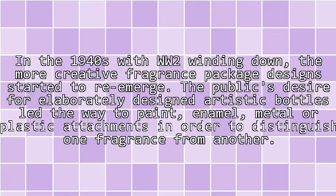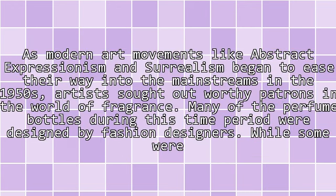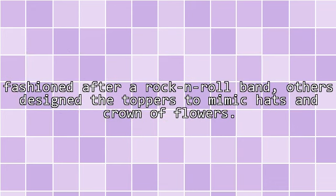Metal or plastic attachments were used in order to distinguish one fragrance from another. As modern art movements like abstract expressionism and surrealism began to ease their way into the mainstream in the 1950s, artists sought out worthy patrons in the world of fragrance. Many perfume bottles during this time period were designed by fashion designers, while some were fashioned after a rock-and-roll band. Others designed the toppers to mimic hats and crowns of flowers.